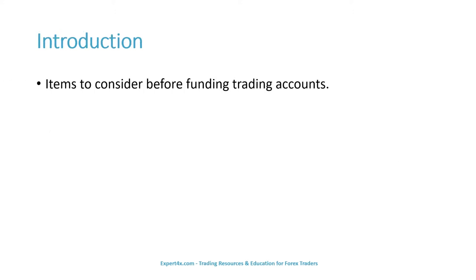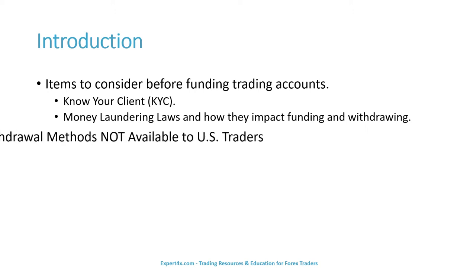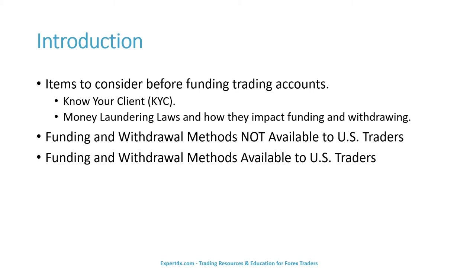There are some items to consider before funding trading accounts: Know Your Client, money laundering laws and how they impact funding and withdrawing, funding and withdrawal methods not available to U.S. traders, and funding and withdrawal methods that are available to U.S. traders.